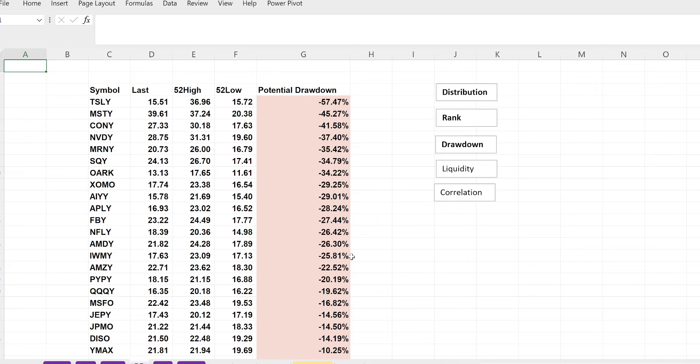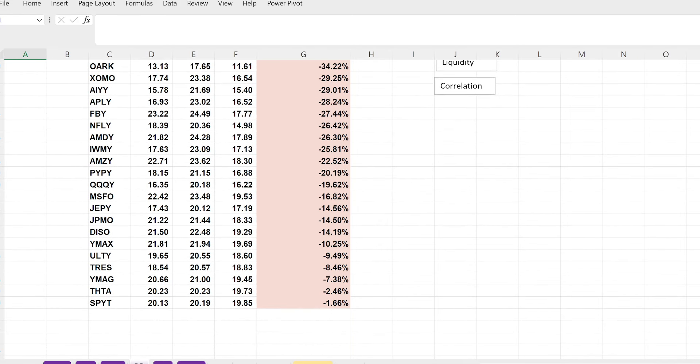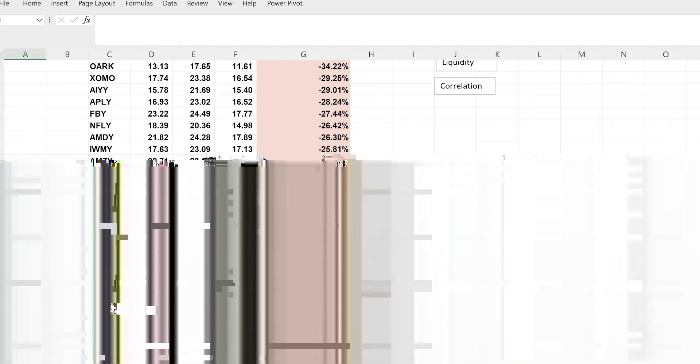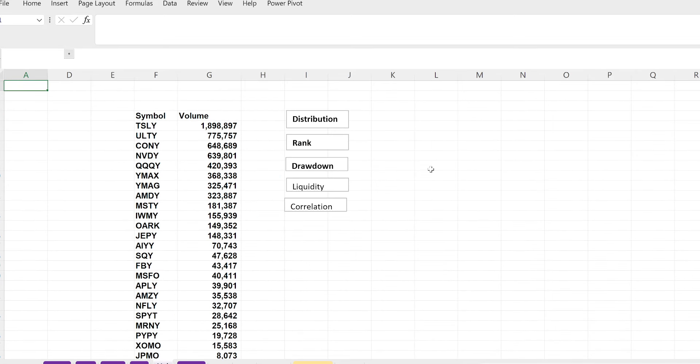Let me scroll down so you can see which ones you might want to track. SPYT is off to a decent start with no crazy action expected. YMAG has been keeping its price well. The fund-of-funds — YMAX, ULTI, and YMAG — have been doing okay so far. TRESS and THTA don't have a lot of action, but this could be a good thing if you want to avoid drawdowns — these might be ones to consider.